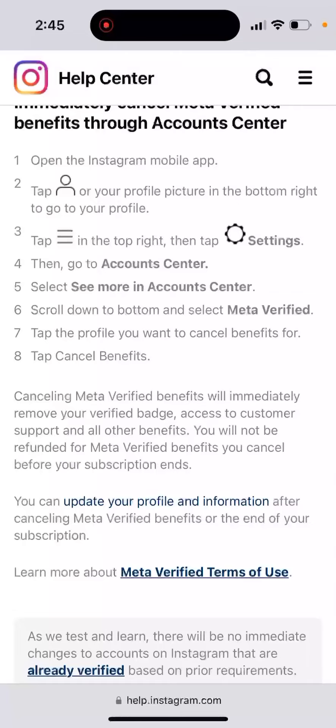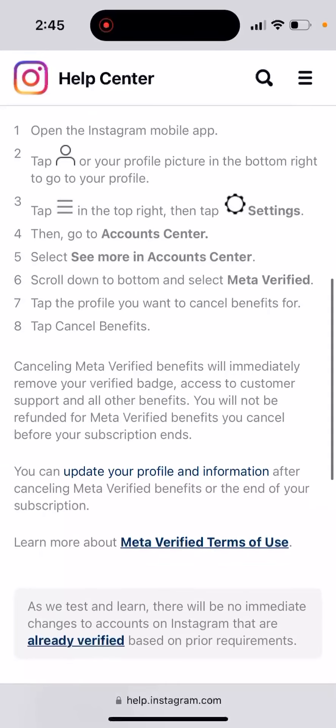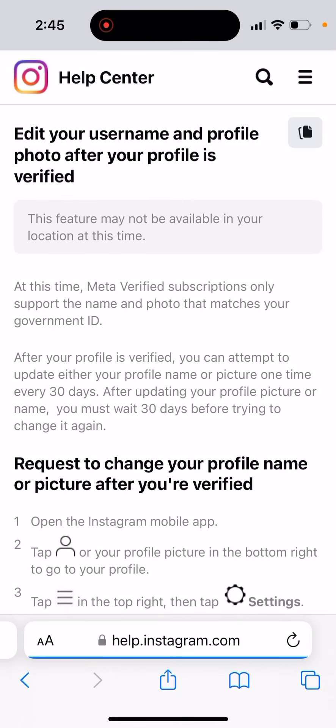It will not be refunded for Meta Verified benefits you cancel before your subscription ends. So why do people choose to do this? Because if you cancel Meta Verified normally, you still need to wait like three weeks until it cancels, and there are some issues people run into — like not being able to change their profile picture or username.